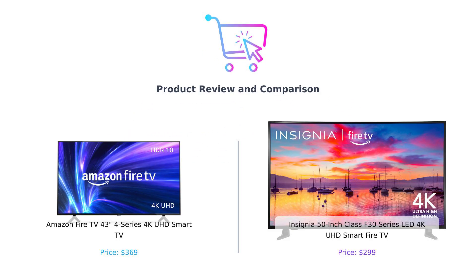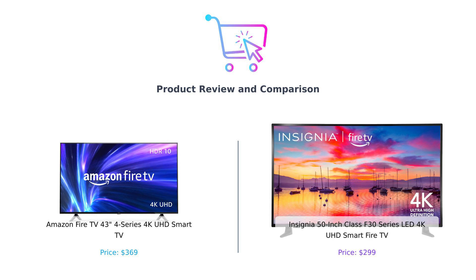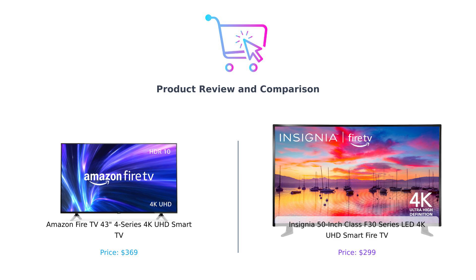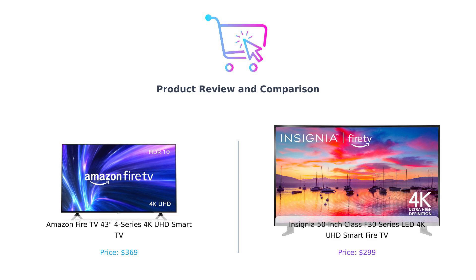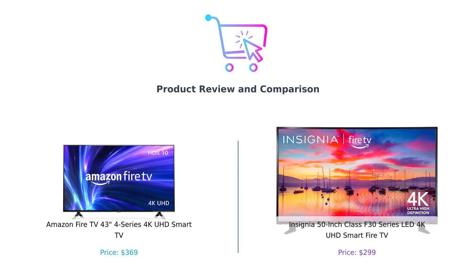Welcome back to Buy Smart. Today, we're comparing two popular smart TVs: the Amazon Fire TV 43-inch 4 Series 4K UHD Smart TV and the Insignia 50-inch Class F30 Series LED 4K UHD Smart Fire TV. Let's dive in.